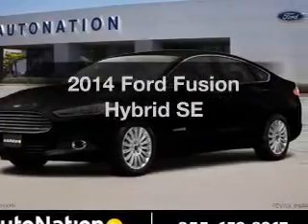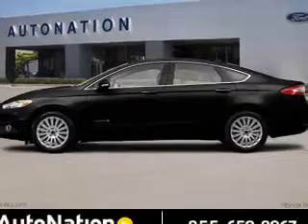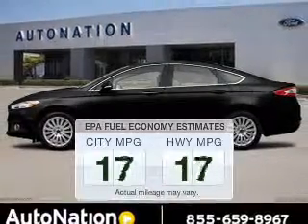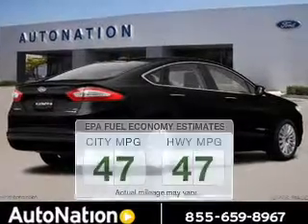Introducing the 2014 Ford Fusion Hybrid. Travel the roads in style and comfort in this great vehicle. Better gas mileage means better long-term driving, and this ride delivers with a great low fuel consumption rate.